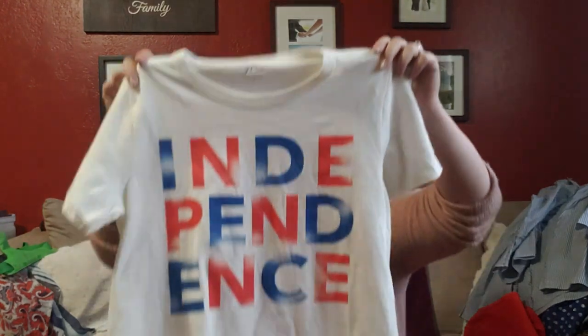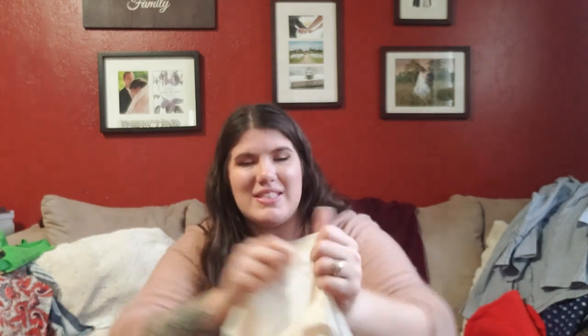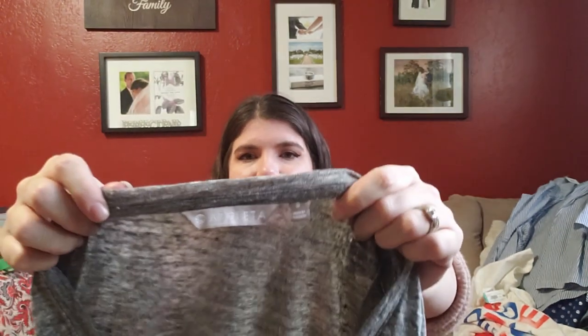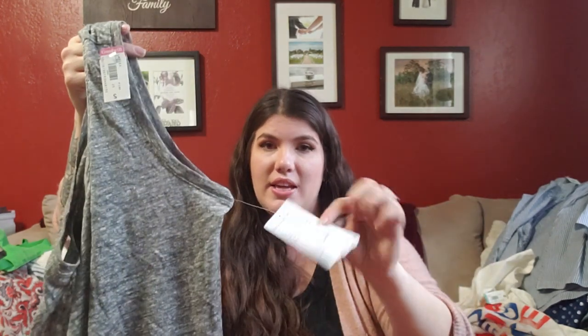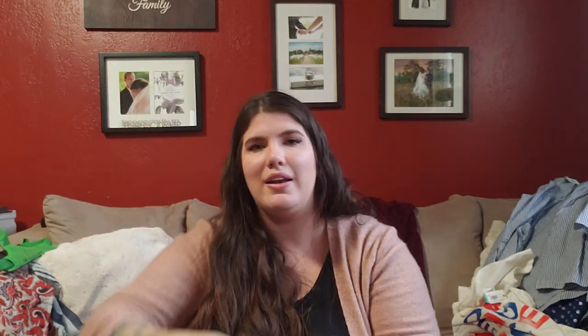Coming into election season, I got this J.Crew tee with their newest logo tag — size small, in great condition, probably never worn. Paid $3. After that is an Athleta tank top I paid $6 for — it has the original tag still on it, it's the linen ruched tank in a size small. Linen does really well and this was probably a $40 tank to begin with, so I'm hoping to get $20 for it.